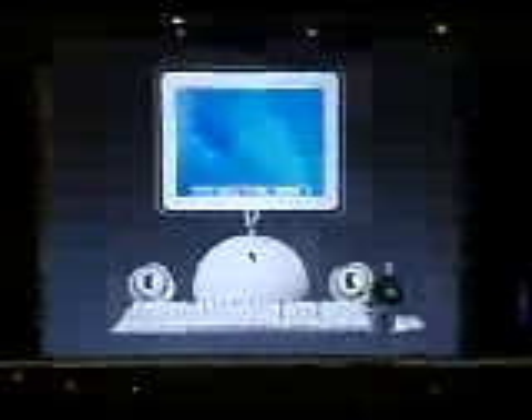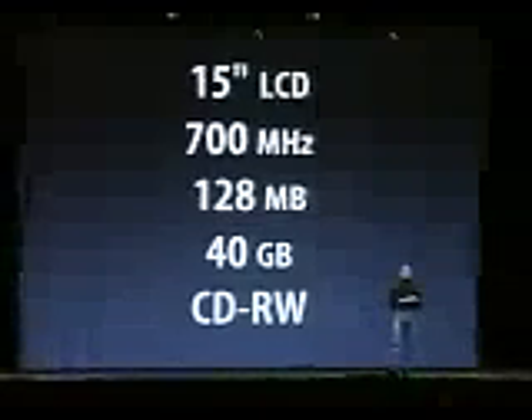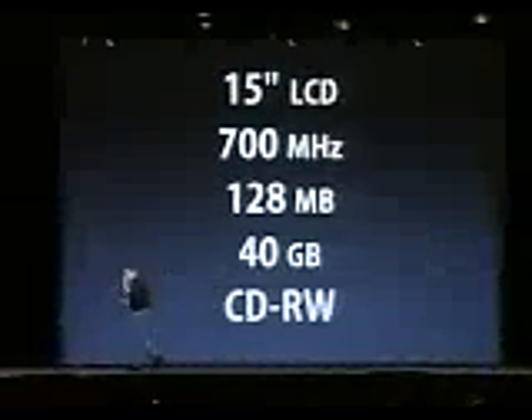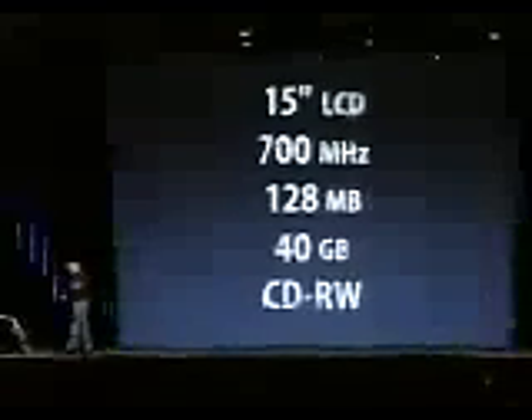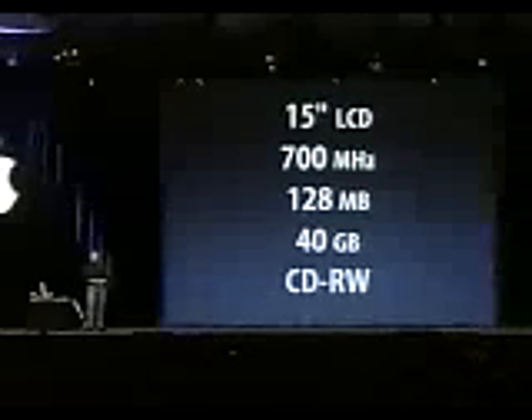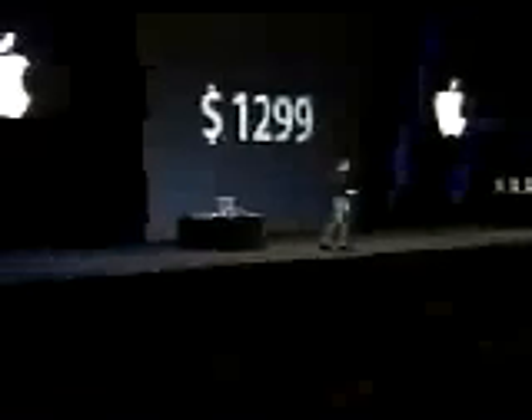Now, this is going to blow your mind. We've got three models. All models come with a keyboard and the optical mouse, digital amplifier, and internal speaker, and two of the three come with Apple Pro speakers. The first model: 15-inch LCD, 700 megahertz G4, 128 megabytes of memory, 40 gigabyte hard drive, and a CD-RW to burn your own CDs. This specification cost over $3,500 last year for the tower and a 15-inch display. The new iMac at this performance level: $1,299. We want every one of those 6 million iMac customers to upgrade.